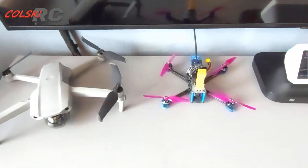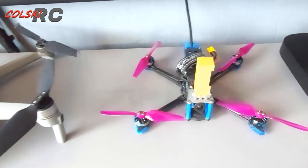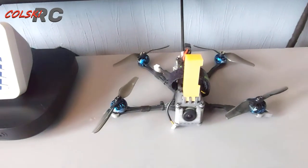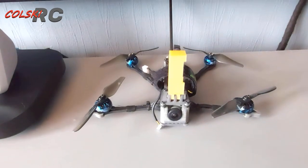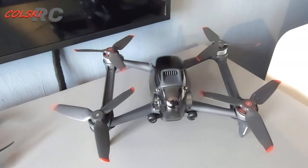We then have the Mavic Air 2 — not an S, obviously. If you've watched this channel you might wonder why not. Then the Chimera 4LR, the Flyoo 4LR — and then the beast, the DJI FPV.